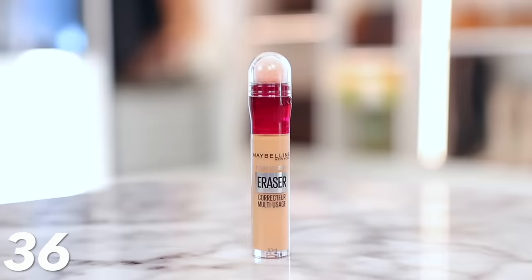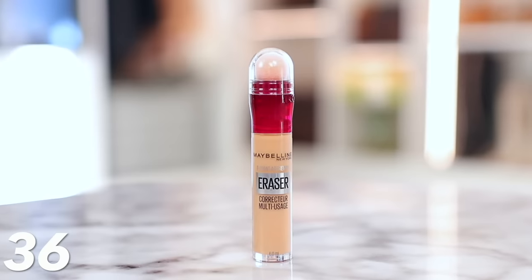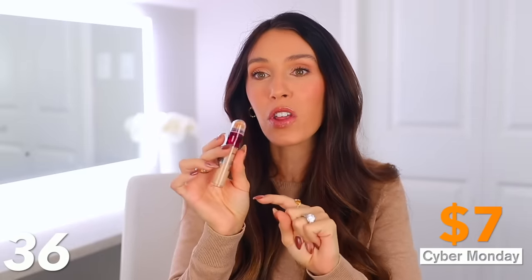If you want a really good affordable concealer, this is the one everyone raves about — it's the Maybelline Instant Rewind Eraser. I love the fact that it has a puff on the end. You just twist it, it gets saturated, and you can essentially draw it on your face. People love this under their eyes because of the formula — it just doesn't crease. People of all ages use this, and even people with mature skin love it because it doesn't crease or look crepey. I love the price — it's about $7.